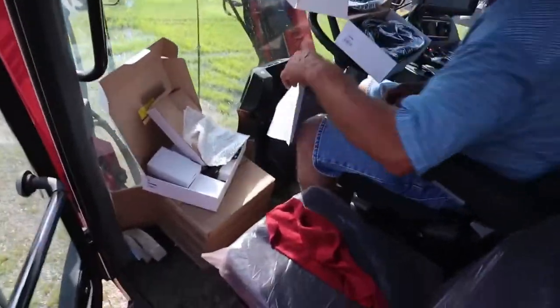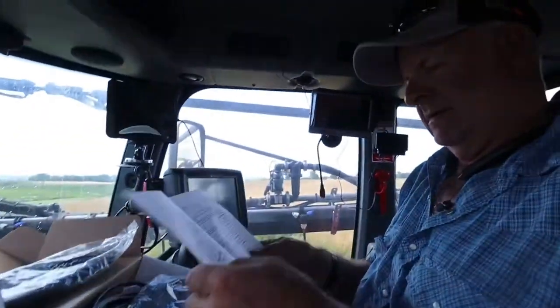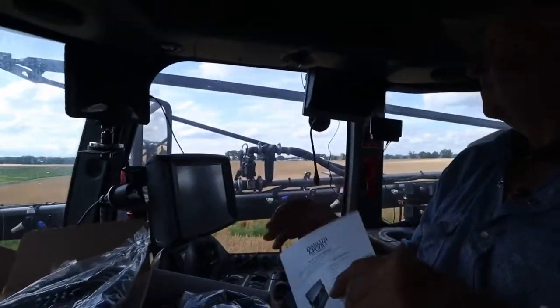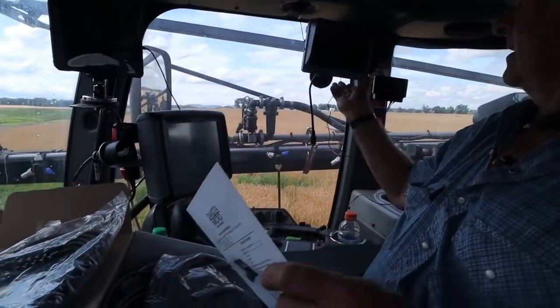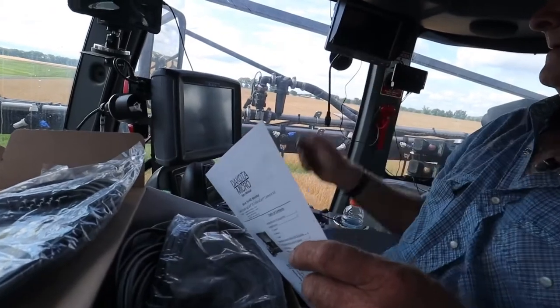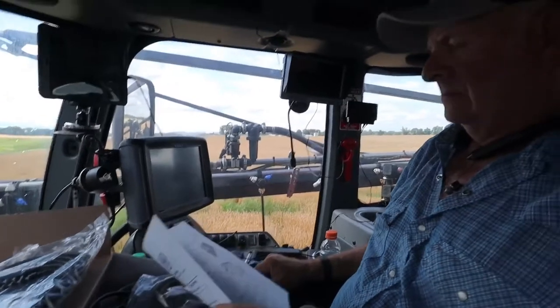Dad actually started installing it already, so it's no longer in the box — I gave him a box full of goodies and he just couldn't resist. Here we've got the nine-inch screen over there on the window on a suction cup mount. I'm not sure that's going to work — I think it'll fall just from wiggling around. I'm going to try it and see. If nothing else, we'll cobble up some kind of mounting bracket.